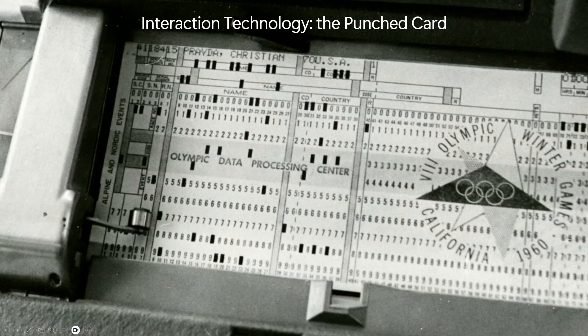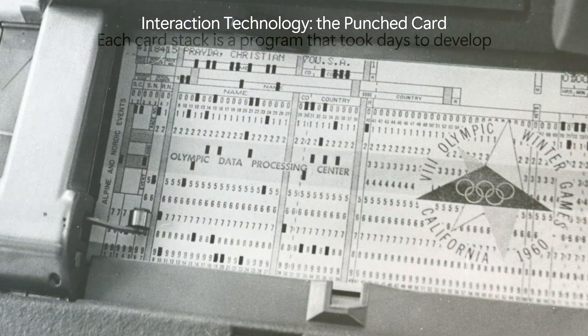It's crazy to think it wasn't really that long ago that this was the interaction technology for computers — it was a punch card. This piece of card represents 80 characters, or really one line of code. And a stack of them was a program. This was not long ago — I'm talking about the 70s and the 60s.